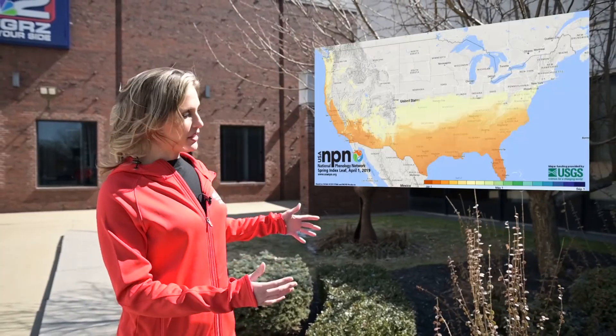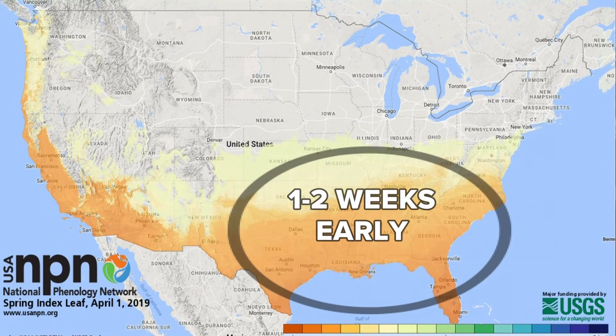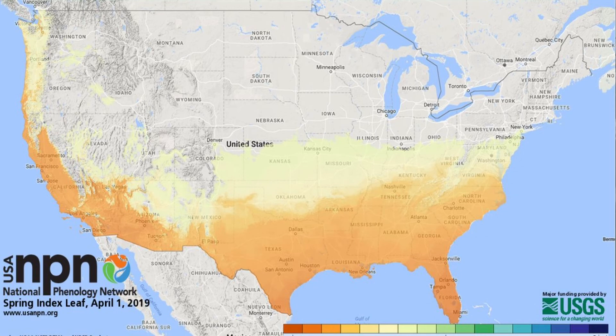Here's a look at where some leaves and blooms have already returned in parts of the United States. The southeast saw the return of the leaves a couple weeks earlier than normal. Meanwhile, the Pacific Northwest, thanks to rain and some colder air, have seen their leaves come back just a little bit later.